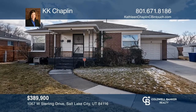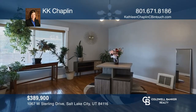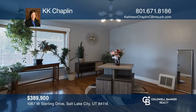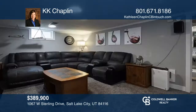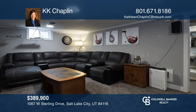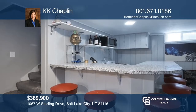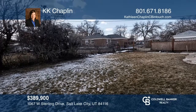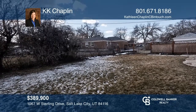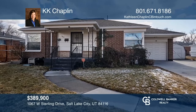Located in the heart of Rose Park, this three-bedroom, two-bathroom brick bungalow has both original character and beautiful updates, including a fully remodeled kitchen. The basement retreat has a nice-sized den, as well as a kitchenette space. The backyard features a large covered patio and a raised garden area. K.K. Chaplin would love to tell you more.